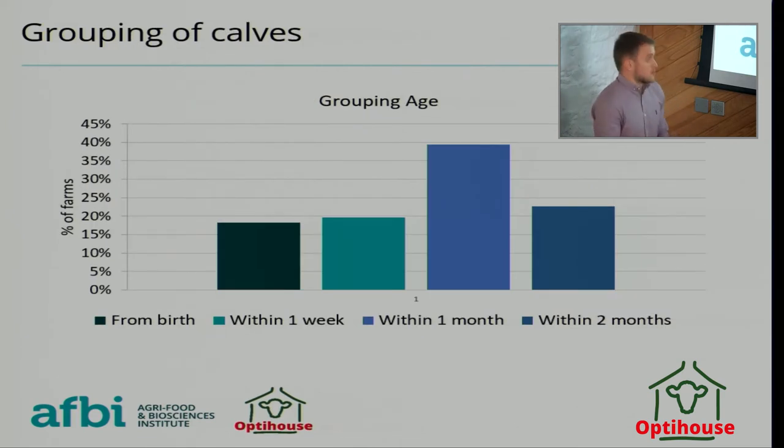Looking at the age groupings in pens: if calves are being grouped from birth and going into a group pen that's only cleaned once or twice a year, that's a lot of bacteria for a young calf with a very naive immune system to take on.